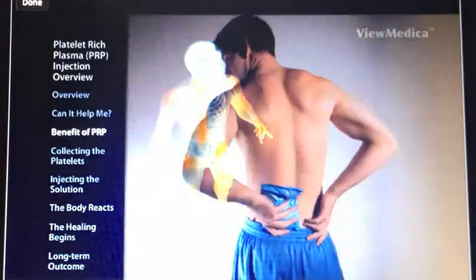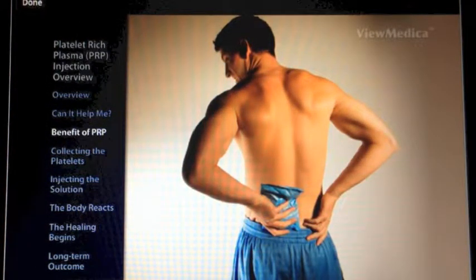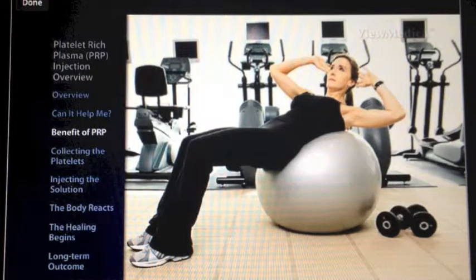The limited blood supply and poor healing properties of ligaments, cartilage, and tendons make treatment necessary after injury. Unlike physical therapy or medications that don't treat the underlying cause of pain, PRP can accelerate the healing process, eliminating the cause of pain.